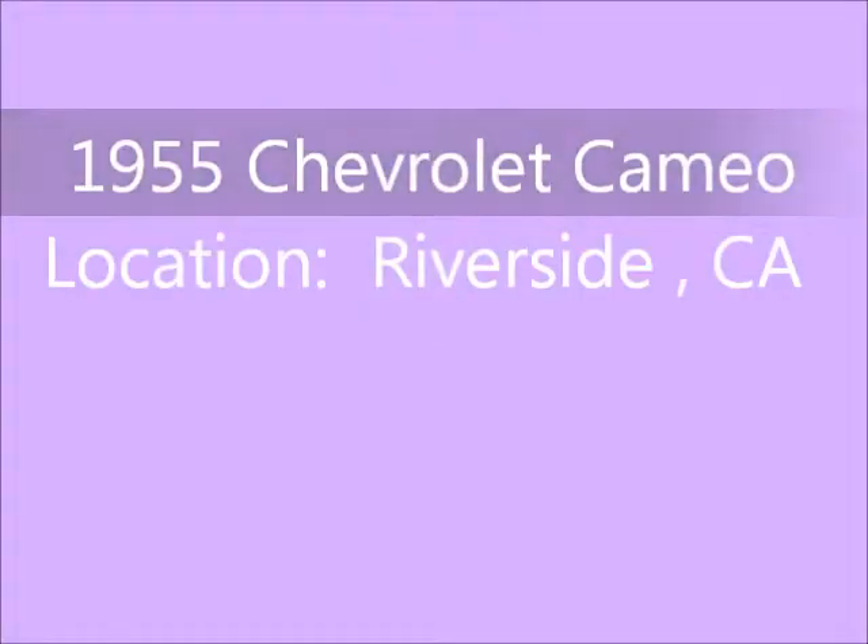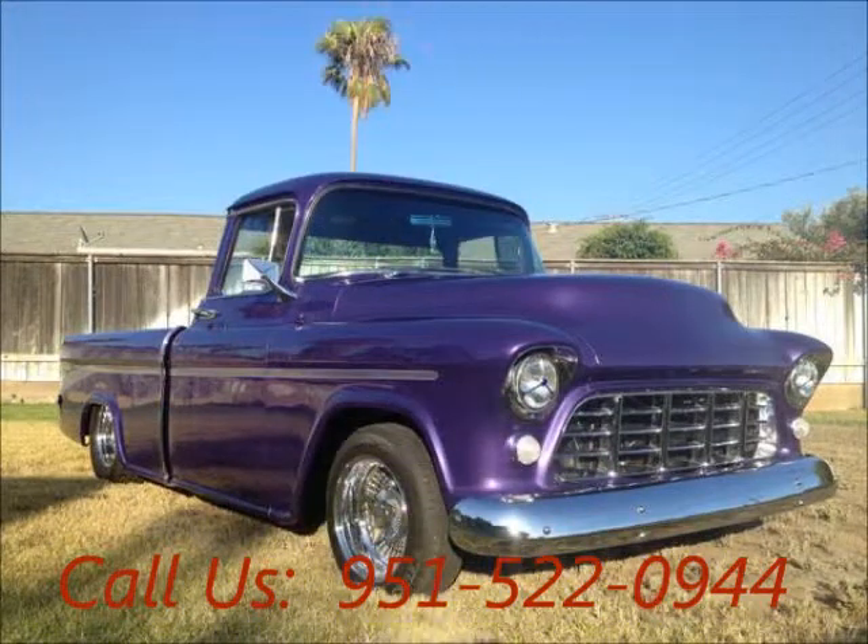Welcome to United Car Exchange. 1955 Chevrolet Cameo, exterior color purple and interior color purple, two-door.